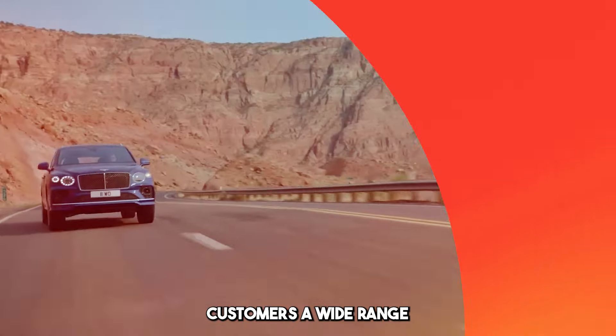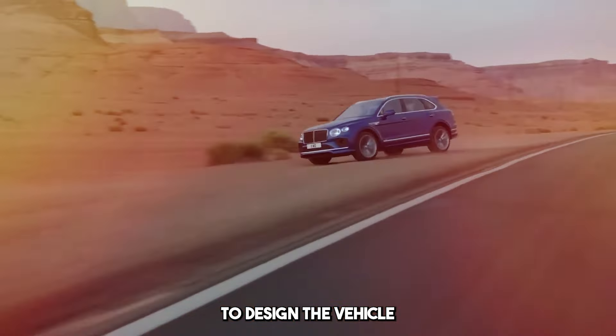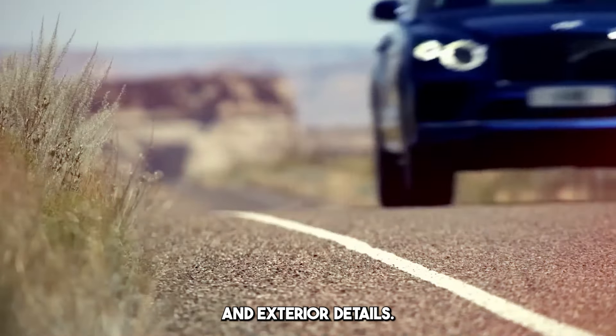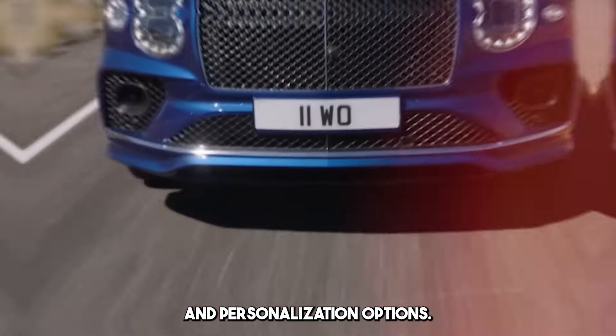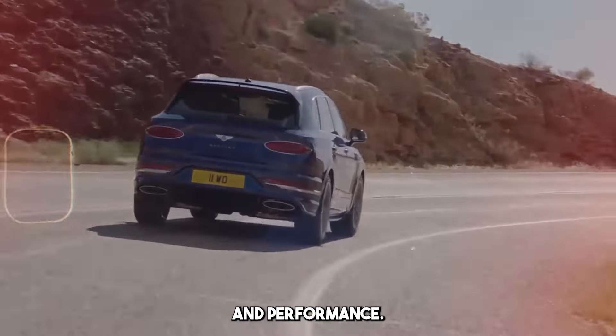Bentley offers customers a wide range of customization. It provides the opportunity to design the vehicle according to personal tastes with interior and exterior details, color options, and personalization options. Bentley Bentayga is an SUV model in high demand, combining luxury and performance.